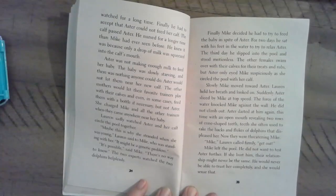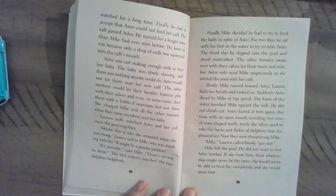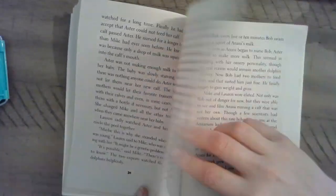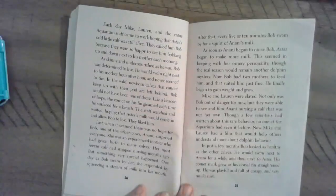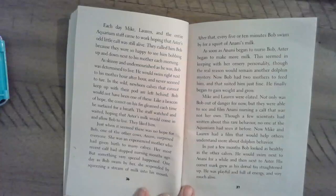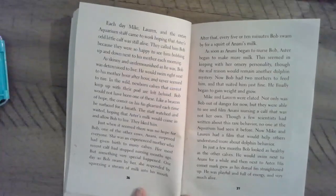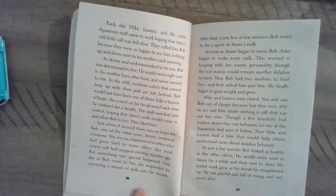"Mike," Lauren called firmly, "get out!" Mike left the pool. He did not want to test Astor further. If she hurt him, their relationship might never be the same — he would never be able to trust her completely, and she would sense that. Each day, Mike, Lauren, and the entire aquarium staff came to work hoping that Astor's odd little calf was still alive. They called him Bob because they were so happy to see him bobbing up and down next to his mother each morning. As skinny and undernourished as he was, Bob was determined to live. He would swim right next to his mother hour after hour and never seem to tire.